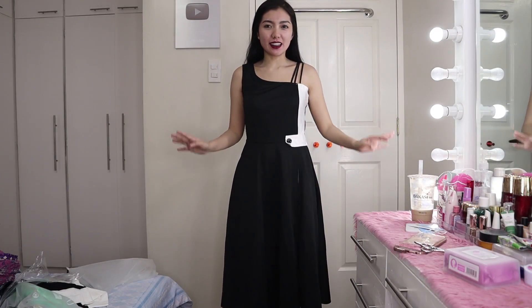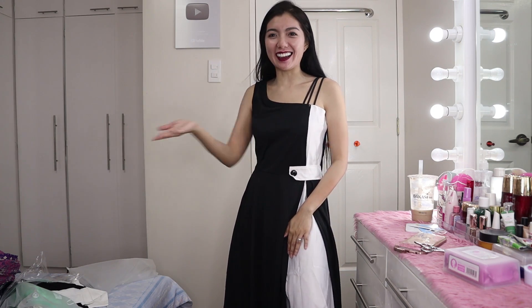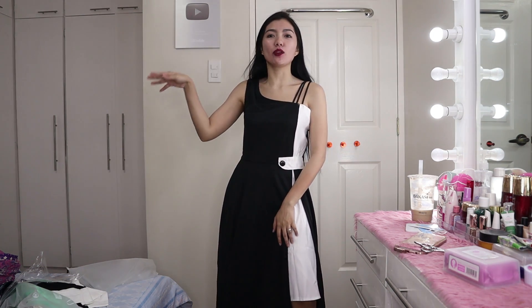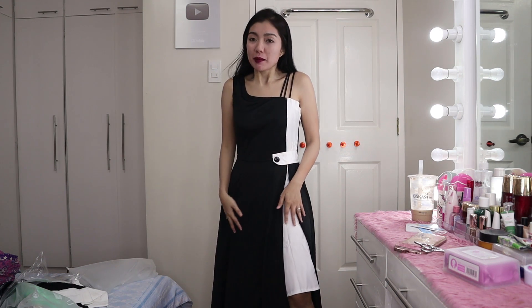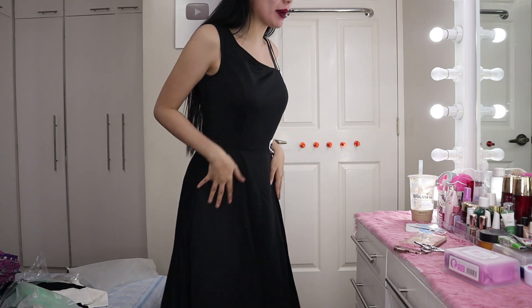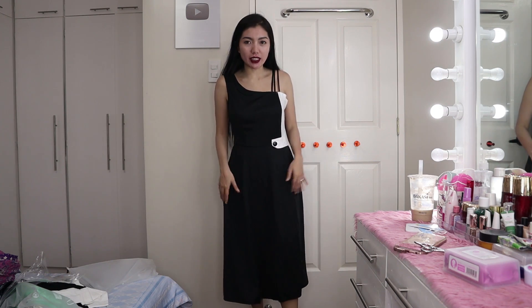This is the next dress. When I saw it on the website — my mom was beside me commenting — I was really drawn to it. I thought it would be perfect for black-and-white or all-black themed events. It's really beautiful. But personally, I couldn't fully appreciate it because it's a bit loose on my upper body. Still, the fabric is quite nice.